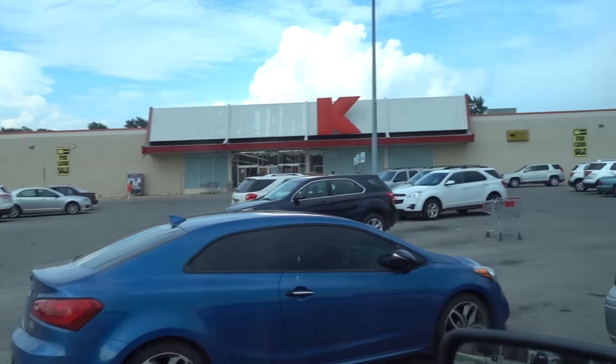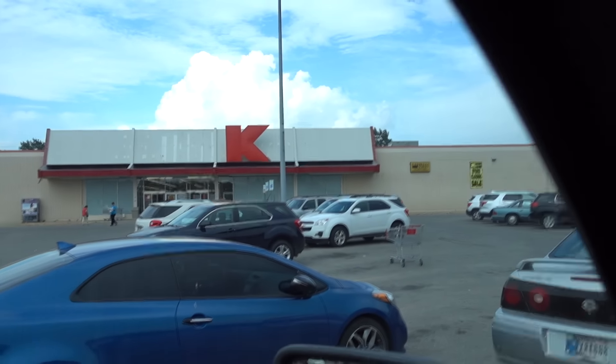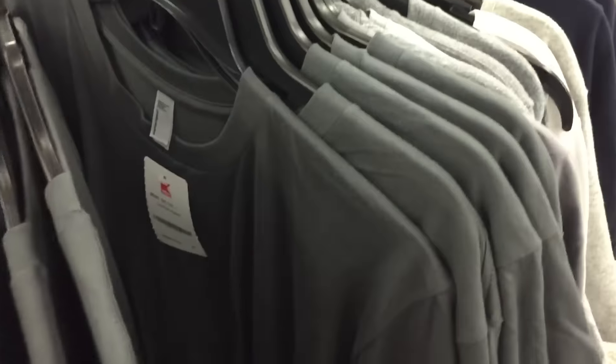Here we are at the third Kmart in Anderson, Indiana — going out of business sale. Here's a rack of $4 t-shirts; if there are any Supremes, this is where they'll be. Going through the whole rack... still nothing, almost all the way through... nothing. This place is Supreme-free.